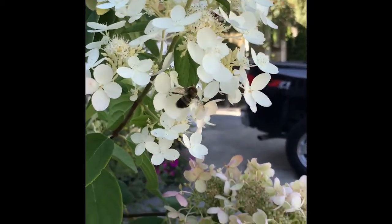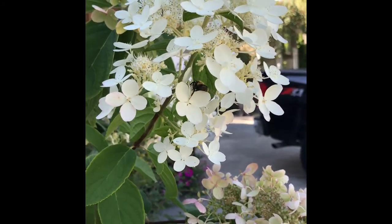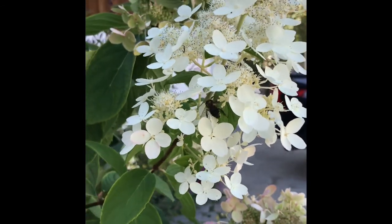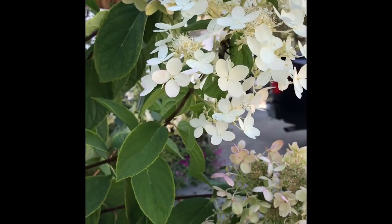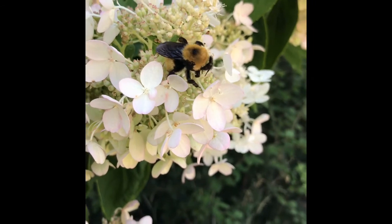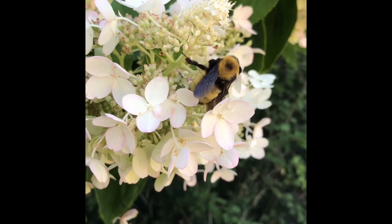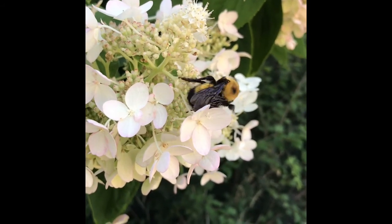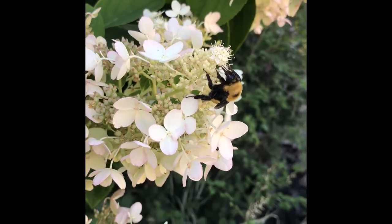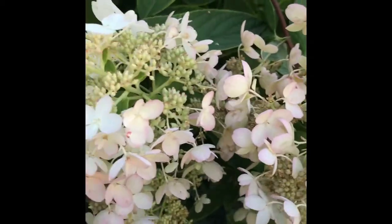Look at that big bee. I don't know if you saw my video from yesterday — maybe I'll try to do some fancy editing and edit in a little snippet of the video. There was a gigantic bumblebee here yesterday. It was insanely big. I can't even believe how big that thing is. That's got to be like an inch and a half long.